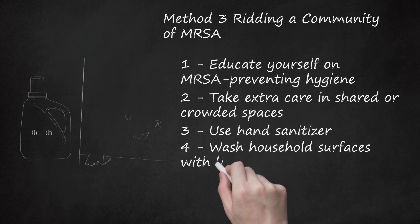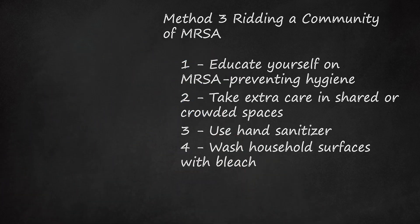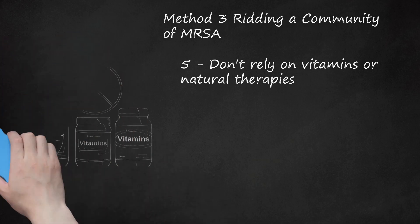Wash household surfaces with bleach. A diluted bleach solution is effective at fighting the MRSA bug in your home. Incorporate it into your housekeeping routine during community outbreaks to decrease your risk of infection. Always dilute bleach before cleaning with it, as it could discolor your surfaces. Use a 1-to-4 ratio of bleach to water — for example, add 1 cup of bleach to 4 cups of water. Don't rely on vitamins or natural therapies. Studies have not been able to show that vitamins and natural therapies can improve our immune systems enough to ward off MRSA. One study involving mega doses of vitamin B3 had to be disavowed because the dosage itself was unsafe.